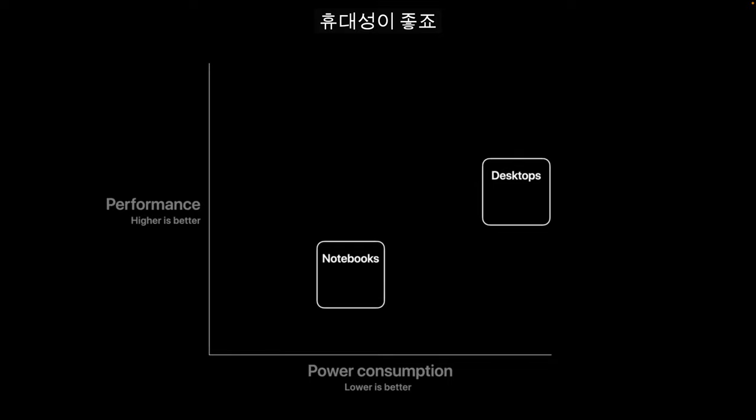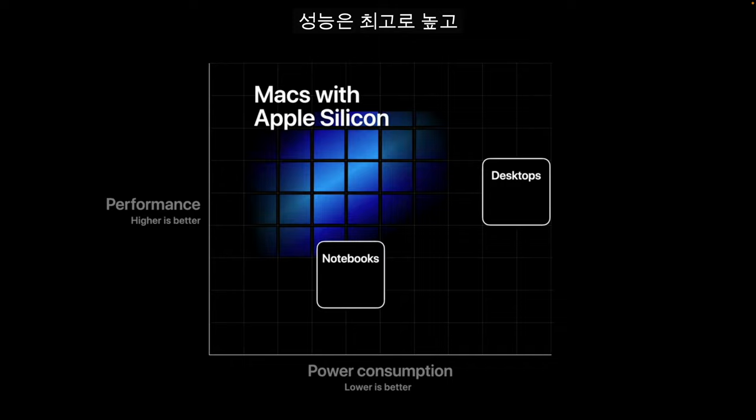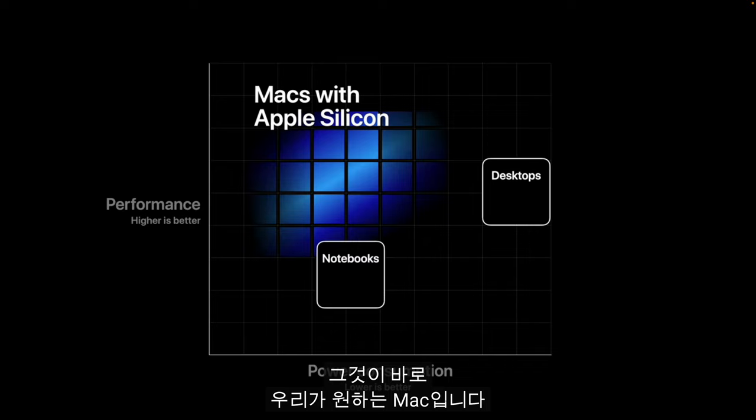As you can see, normally to get more performance you have to consume more power. When you take a closer look at this chart, you realize you want to operate in the upper left corner. You want to deliver the highest performance at the lowest power consumption. And that's exactly where we want to take the Mac.